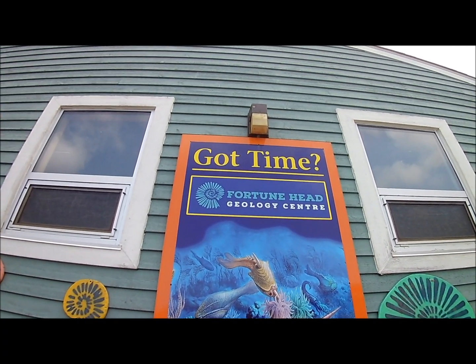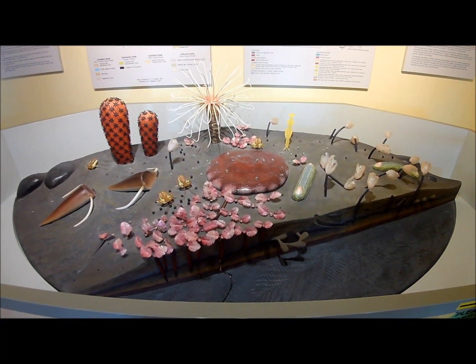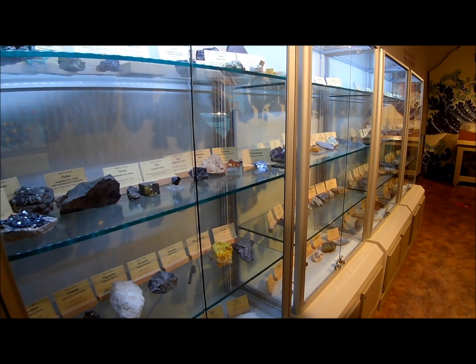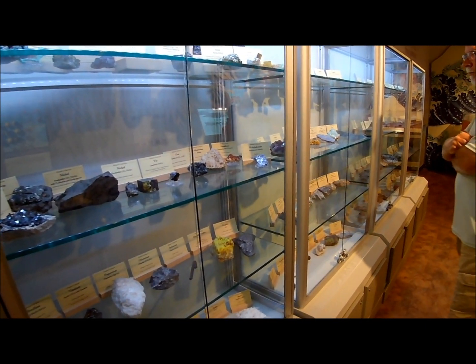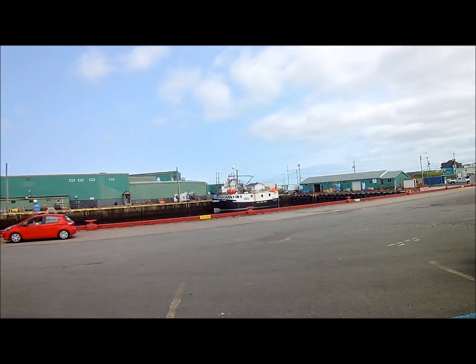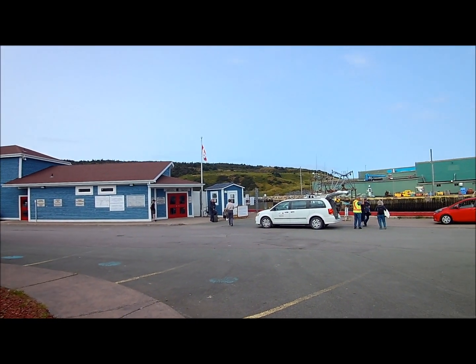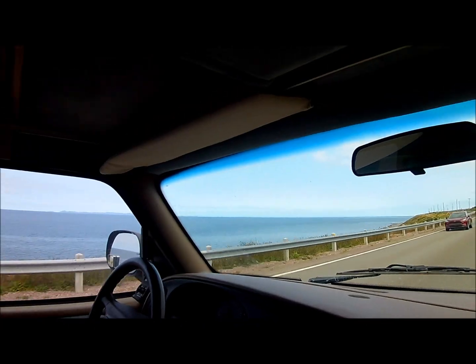We're at the Fortune Head Geology Center in Fortune. This is a Cambrian seafloor. They're going to talk about the geology of the Burin Peninsula and the Newfoundland Appalachians. This showcase has the minerals and rocks in it. This room talks about the mammal age. Down in this room was the dinosaurs. This is the ferry terminal to St. Pierre, which is actually France — there are three islands. We missed it by a day; you can only go on Wednesday and Saturday, round trip in the same day. We think these are the French islands — SPM.